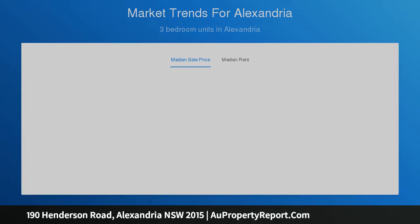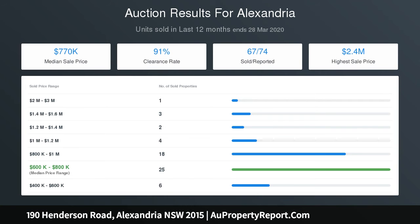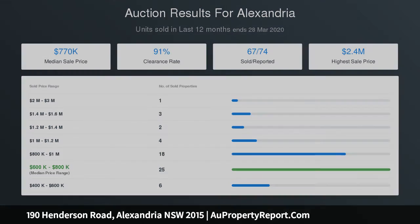The property rests adjacent to a children's park and is steps to the bus, Australian Technology Park, popular local eateries, the Railyards Nursery Village. Traditional styling blends easily with the streetscape.